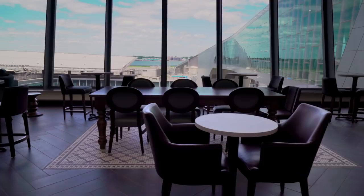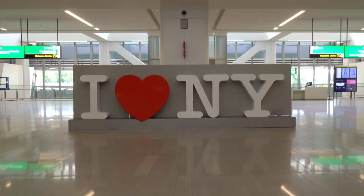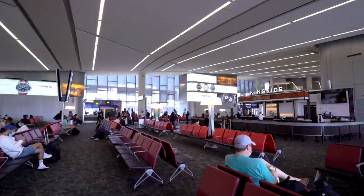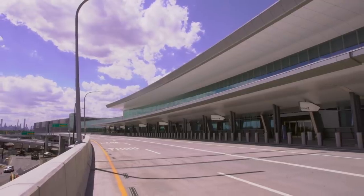Come enjoy a new world-class travel experience here in New York, one that is worthy of the greatest city in the world. Welcome to the new Terminal B at LaGuardia Airport.